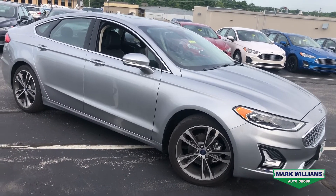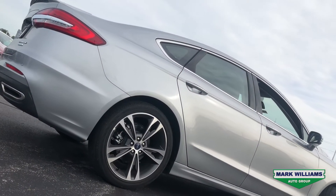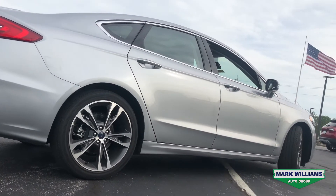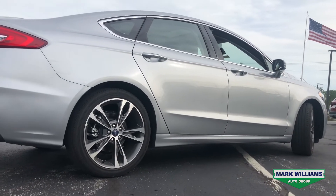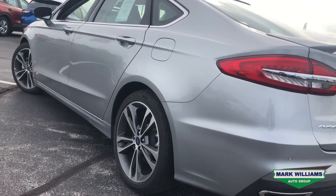This Fusion Titanium is iconic silver, which is by far my favorite color for 2020. This is a titanium, so you're going to see the upgraded wheels and tires, the spoiler in the back, and it does have dual exhaust, which signifies it is a two liter turbo EcoBoost.